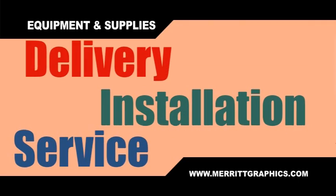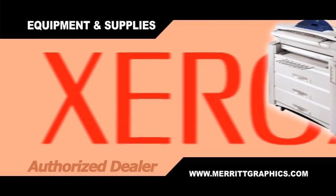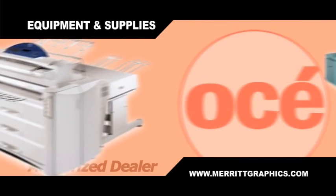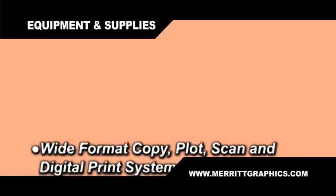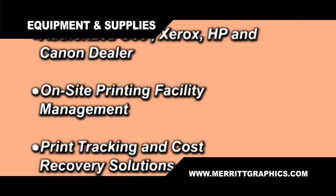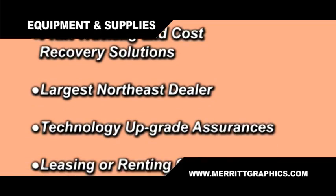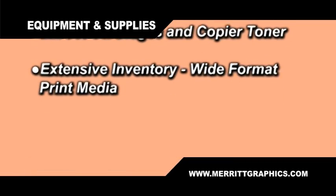When it's equipment and supplies you need, think of Merritt Graphics as your resource for delivery, installation, and service. We have wide format copy, plot, scan, and digital print systems. We'll provide on-site printing facility management, print tracking, and cost recovery solutions, technology upgrade assurances, and leasing and renting options. CAD supplies, inkjet cartridges, and copier toner — there's an extensive inventory for wide format print media.